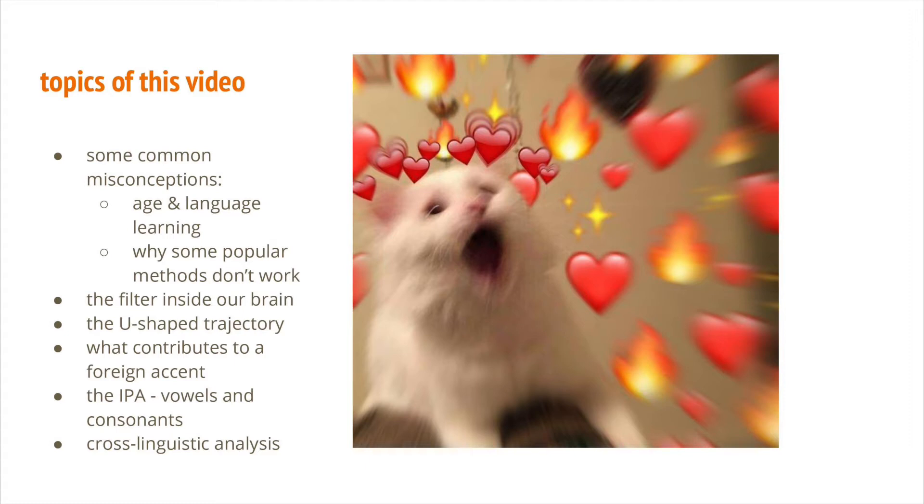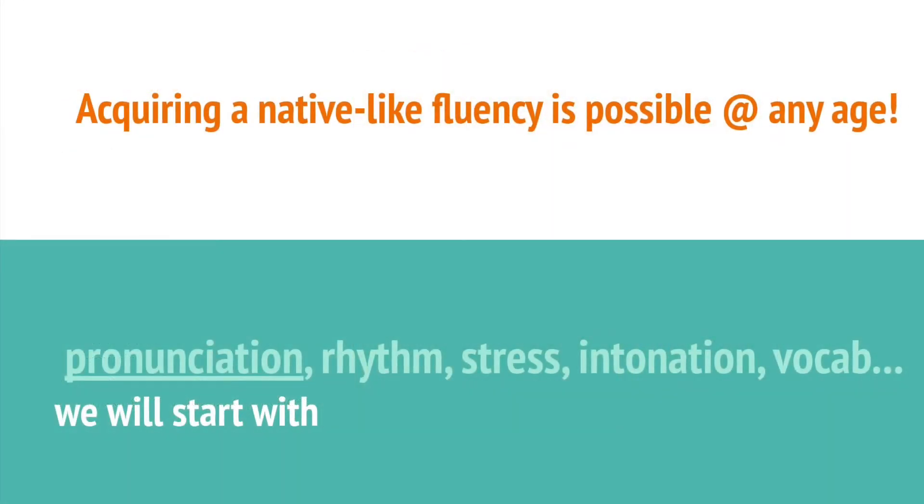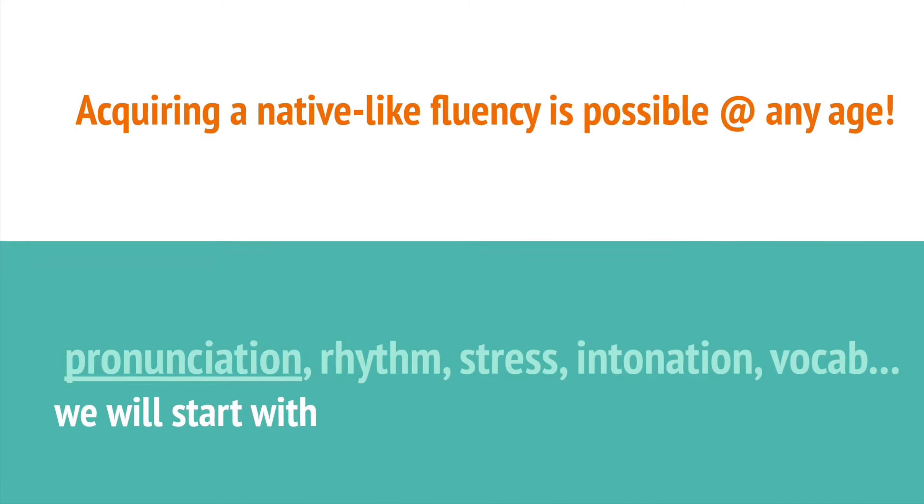You might be thinking: is this even possible? This title must be clickbait. Or maybe: native-like pronunciation — that's way beyond my self-expectation. I thought a native-like accent is only achievable for child learners, and I'm already too old. Right off the bat, I'm going to tell you it's not true that only children can attain a native-like accent. Please just be mindful that every strategy requires your effort and commitment.